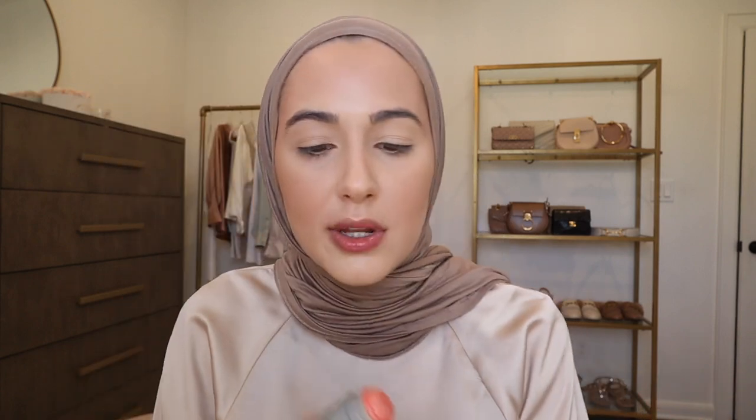Then I'm going to go in with the Milk Makeup Blush in Perk — it's a really pretty peachy color. I'm just going to put that onto the apples and blend it out. This is actually the mini version — I just really wanted to try them out and I love that they have these mini options.